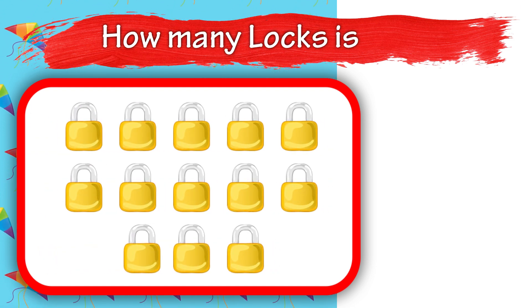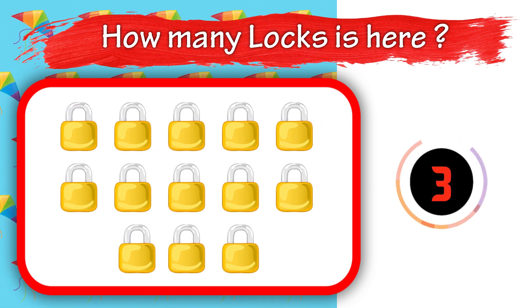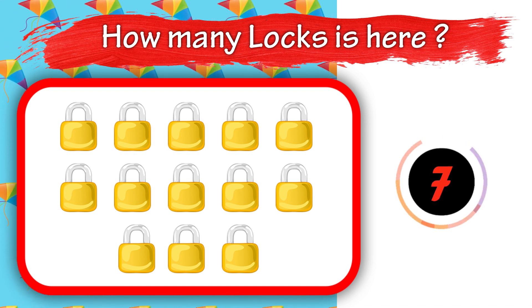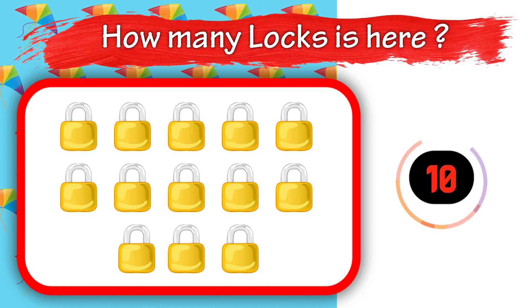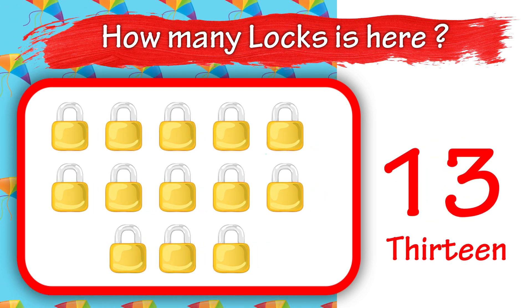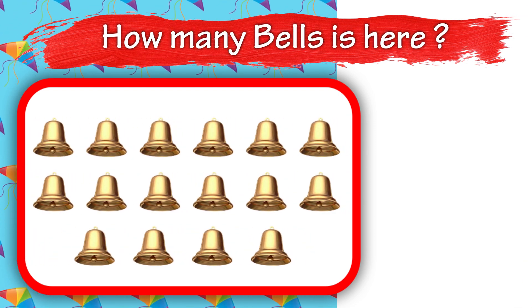How many locks is here? 10. How many bears is here? 10.